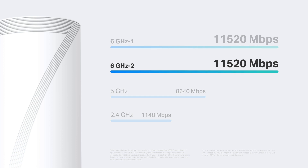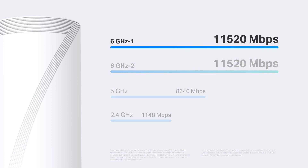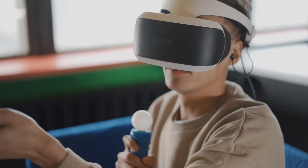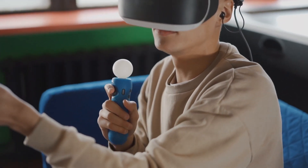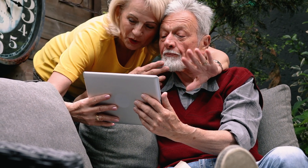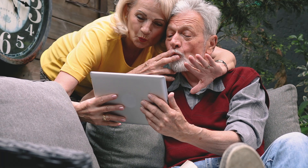One of the 6 gigahertz bands can serve as a dedicated backhaul, and the other can be used as an open network. This way, the backhaul performance between DECO units benefits, bringing the most stable and strongest network, and it also improves the overall Wi-Fi performance even if you don't have Wi-Fi 7 compatible devices.